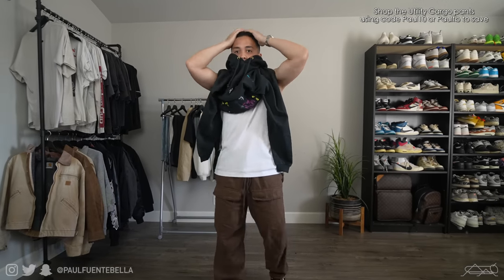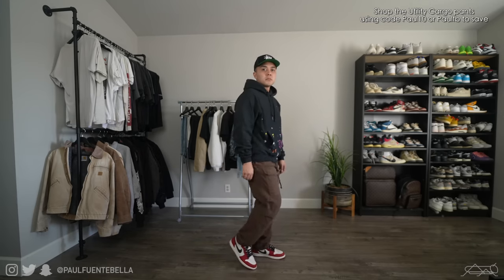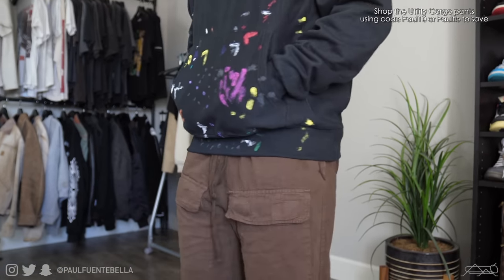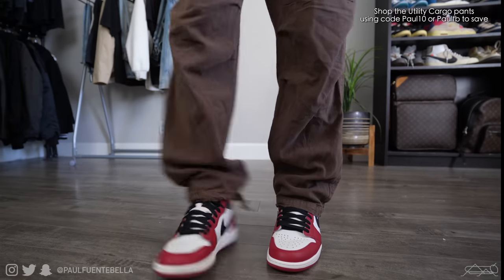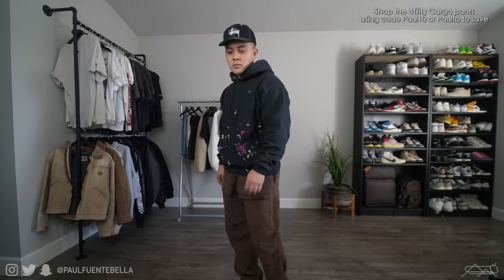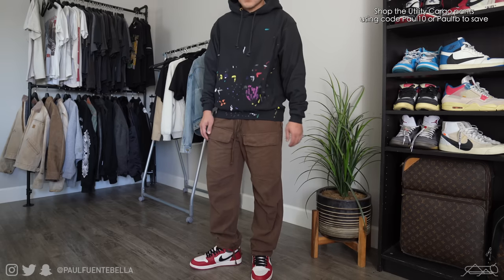I did go ahead and throw on a pair of utility cargos from Minimal. I love these pants. The top is the Vintage Painter hoodie, treated with a vintage wash, as were the pants. I did go ahead and wear a Stussy hat up top. These pants are so comfortable and extremely roomy and baggy for optimal mobility.